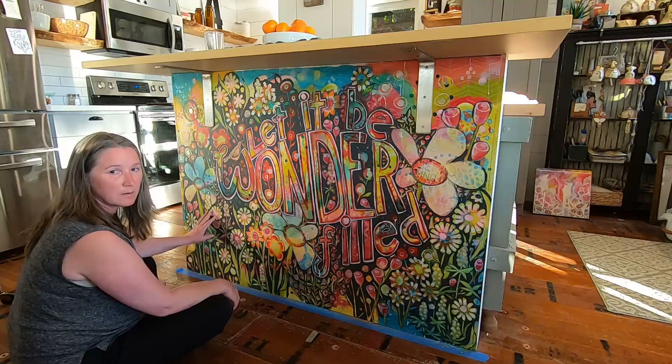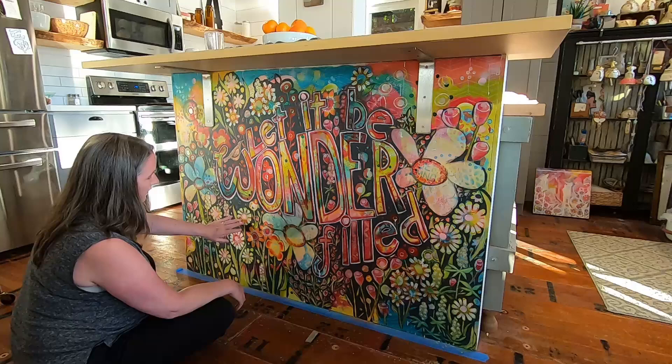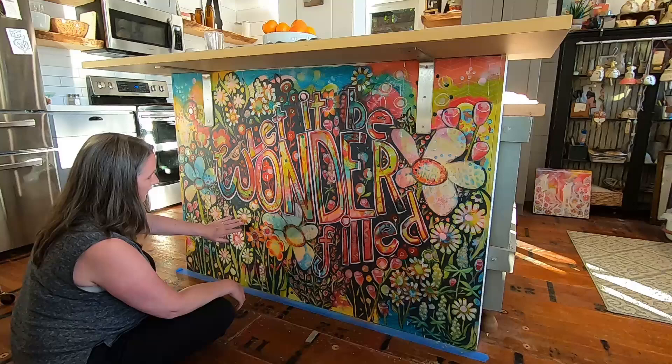That's what I hope people feel when they look at my art and look at the little details. If they really looked closer at, say, one single flower — you can tell it's a flower from a long ways away, but if you look closer, you're going to see a lot more texture and a lot more interesting details in every little piece.